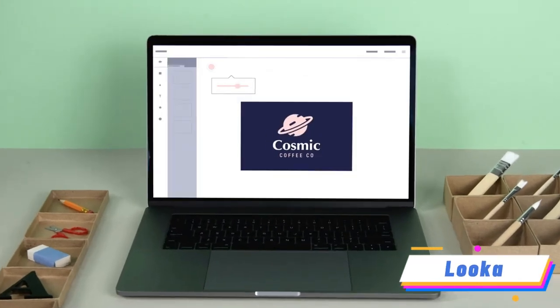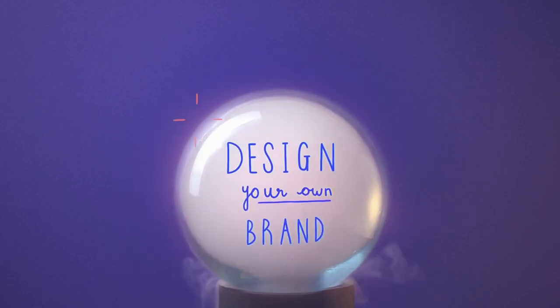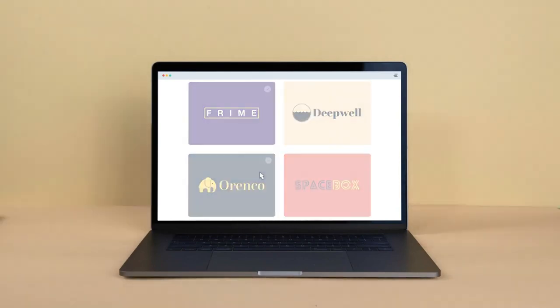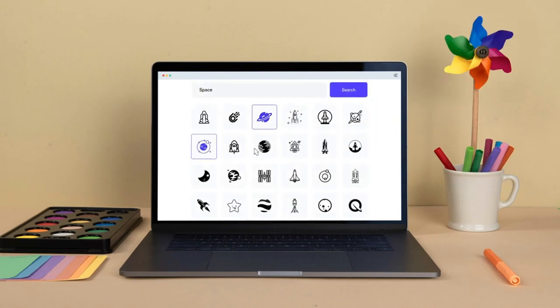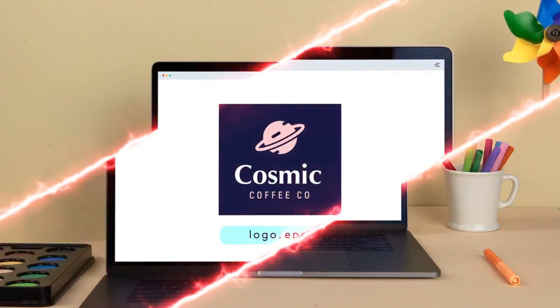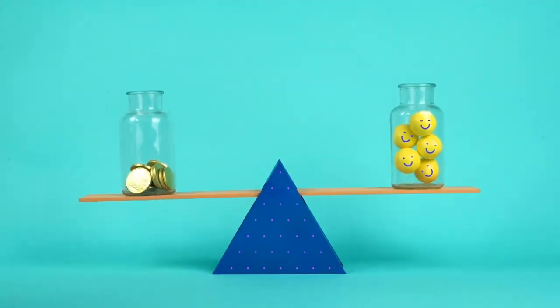If you're in need of a stunning logo, Looka's AI-powered logo maker has got you covered. Simply input your company name, select logo styles, colors and symbols, and Looka will generate custom logo designs in minutes. The user-friendly editor allows you to refine and customize your logos with various fonts and layouts. Looka provides high-resolution logo files, brand support and the ability to make unlimited changes.